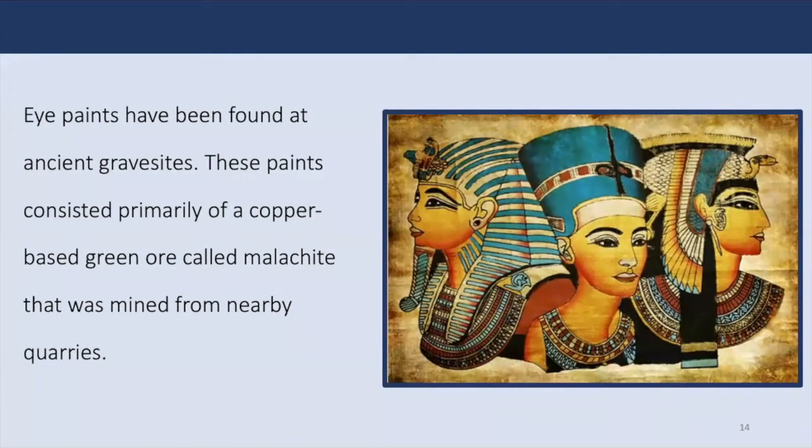Kohl made from crushed antimony, burned almonds, lead, oxidized copper, ash, and malachite was used to define the eyes in the iconic almond shape seen commonly in masks and sculptures. It was used by both men and women. The color green held association with fertility and rebirth for the ancient Egyptians, and green eye paint was made of malachite.